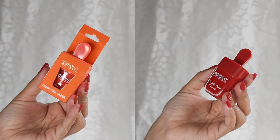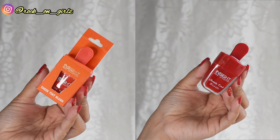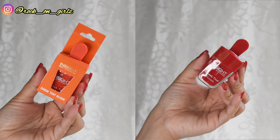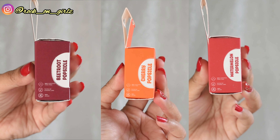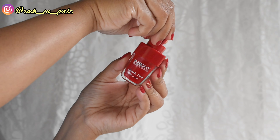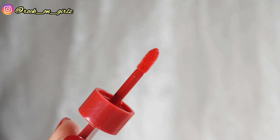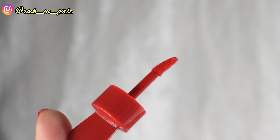This is the Inside Cosmetics chick tint blush. The packaging looks exactly like an ice cream popsicle, and they've even named their shades accordingly: Beetroot Popsicle, Cherry Popsicle, and Watermelon Popsicle. It's priced at ₹149 and you get seven grams of product. You can also get it on offer on Nykaa during the Pink Lao sale. Here's how the applicator looks.